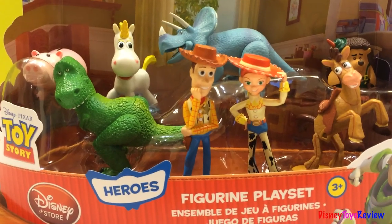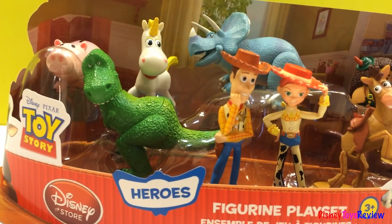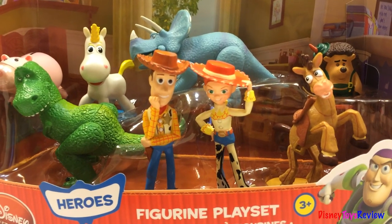Hi guys, welcome to Disney Toys Review. Today we have a new figurine playset from the Disney Store. It's the Toy Story figurine playset. Let's take out each piece and have a closer look.